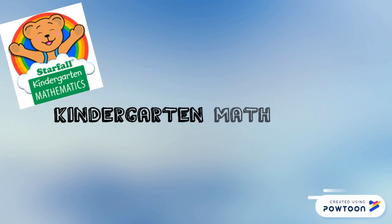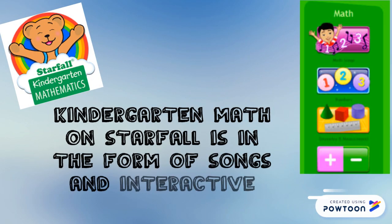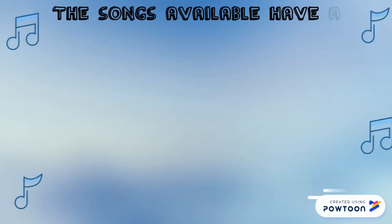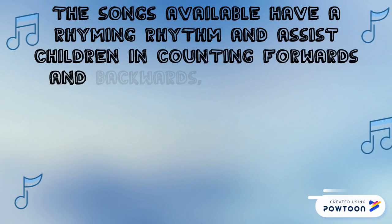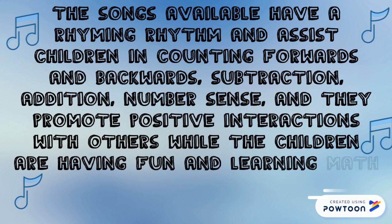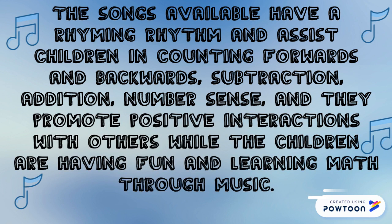Our focus is on kindergarten math, which is available on Starfall in the form of songs and interactive games. The songs available have a rhyming rhythm and assist children in counting forwards and backwards, subtraction, addition, and number sense. They also promote positive interactions with others while children are having fun and learning math through music.